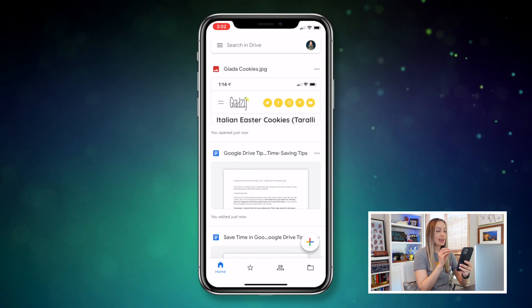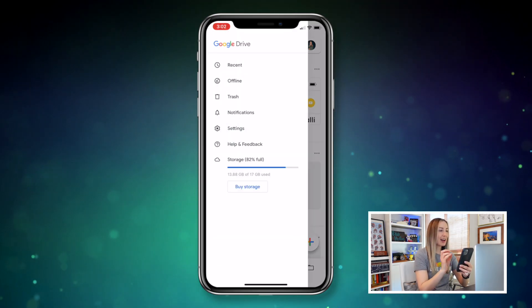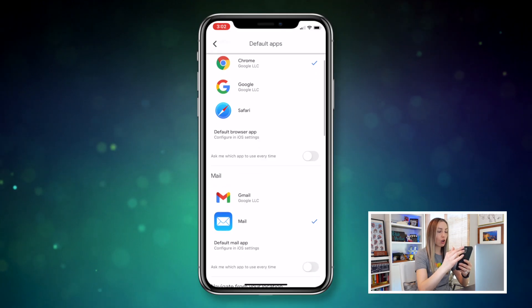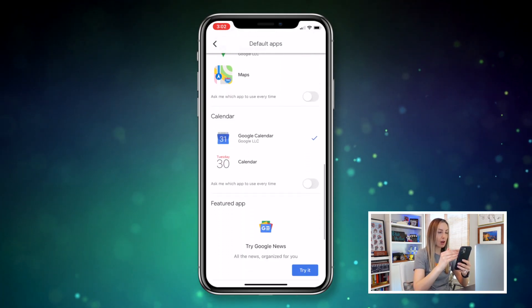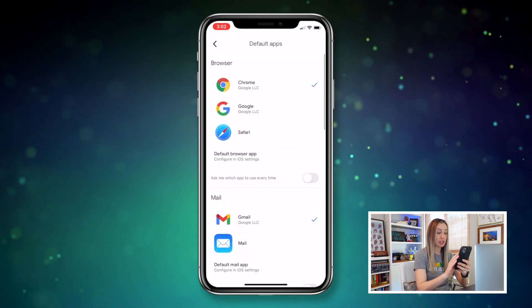From your Drive app on your phone, select the menu and tap on Settings. From here, select Default Apps. Here is where you can change all of the default apps that open from links in Drive. There are browser options, mail options, map options, and calendar options too.